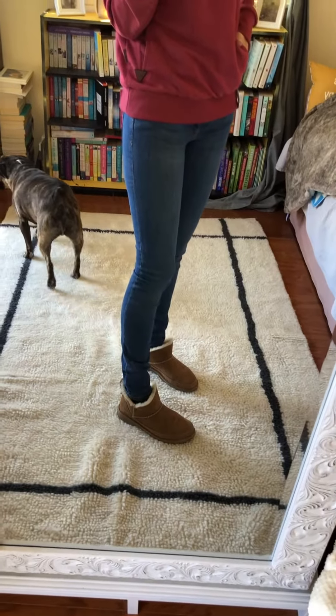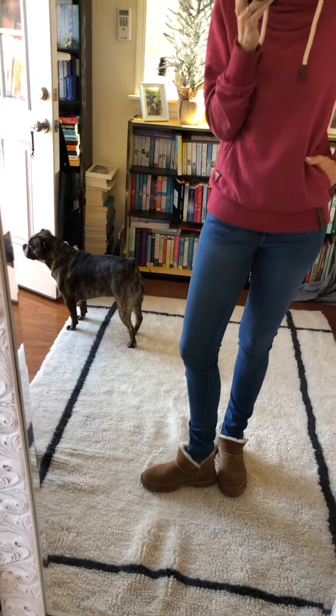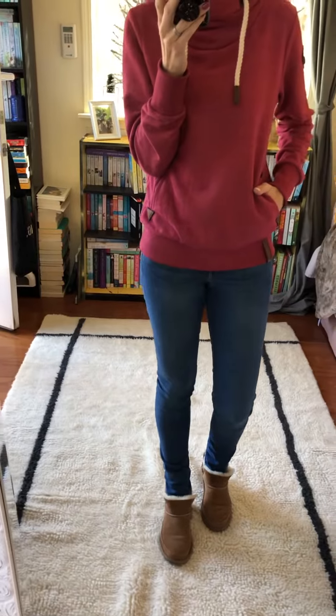And then my skinny jeans — I've had them for a while and usually I don't have problems. They are low-rise ones. But lately when I wear them they're just sliding down a little bit, even though I wear them with a belt already. So I always have to pull them back up because somehow they're not fitting. So far I haven't found the perfect pair of jeans yet, so I'm still on the lookout for that.